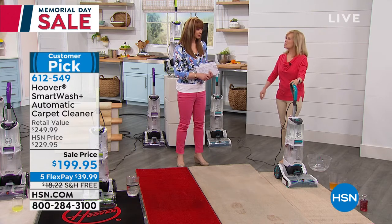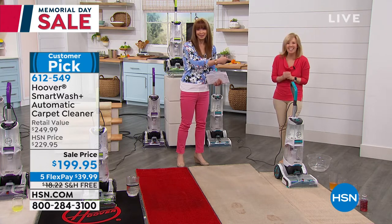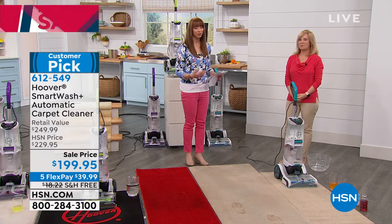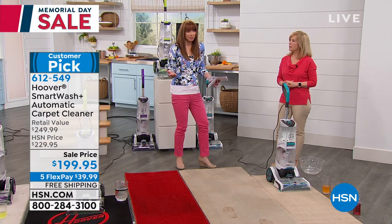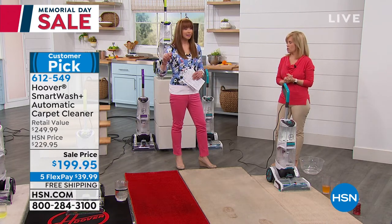Isn't your husband the one who's guilty of being trigger happy? She said it, not me. So if you are one of those people who are trigger happy, you look to Hoover — they're another American success story. And this is the first triggerless carpet system of its type in the industry, which is huge. And it's a sale price.